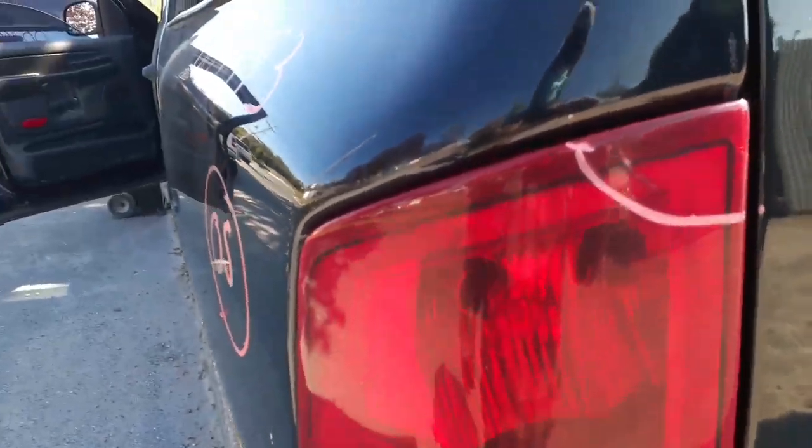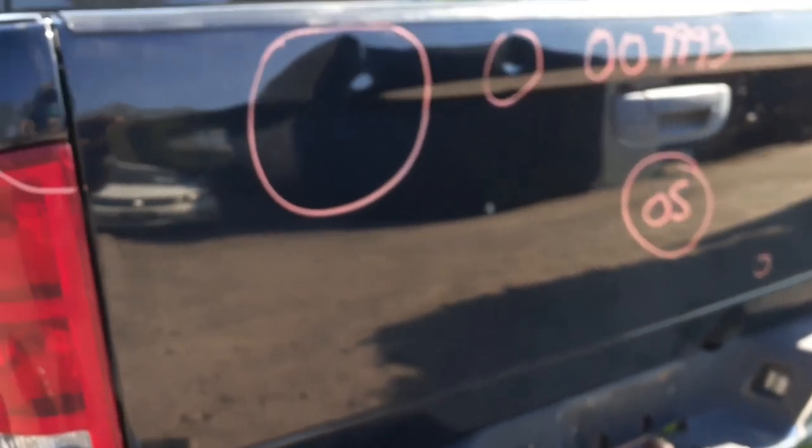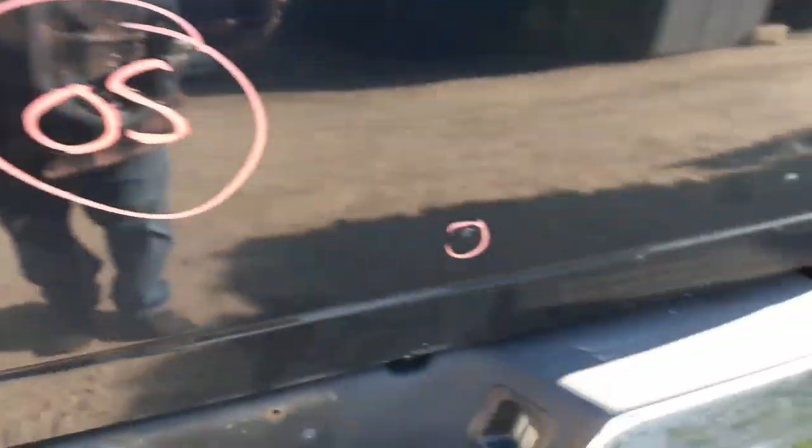Left side tail light is good — it's got a little crack here on the top, but not leaking. Gate has a dent there, a little dent there, a little rust underneath. Rear bumper is no good.